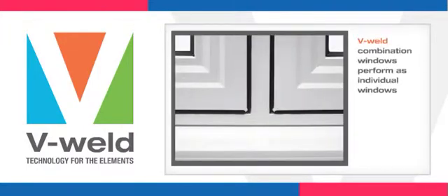V-Weld allows each window opening to perform as an individual window, even though the window is built as a combination.